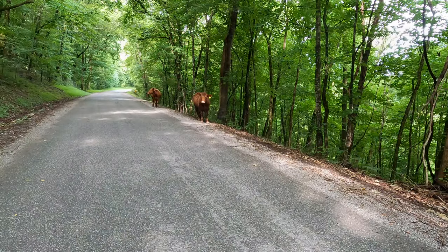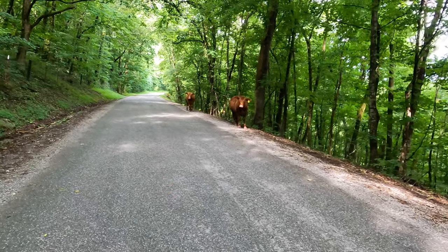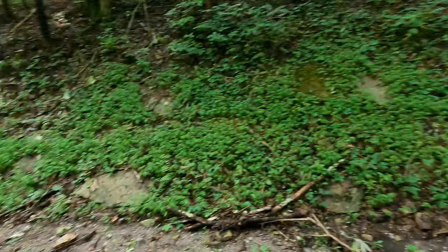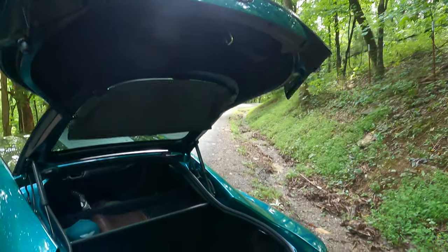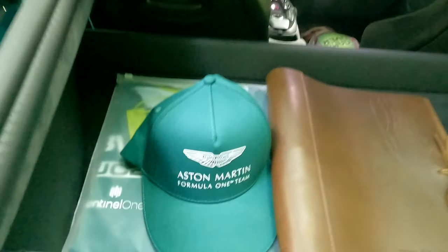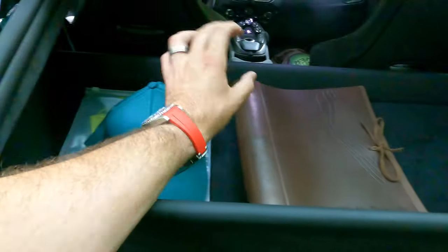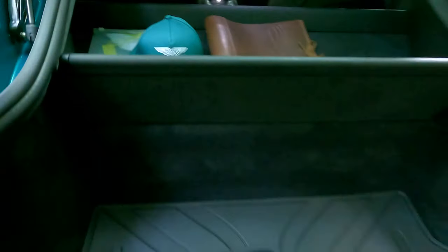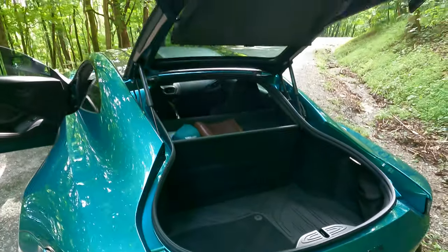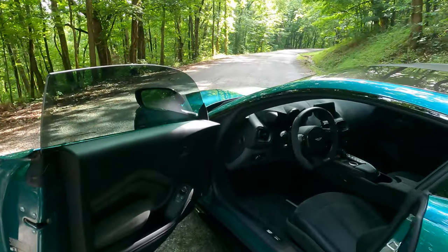We've had some cows decide to join us — good morning! The rear of this car is very practical. I'm pretty sure you can get golf clubs in there. It comes with a Formula 1 hat and a nice little leather pouch. I can't believe these things aren't going for over $200,000 — it's just so much car.